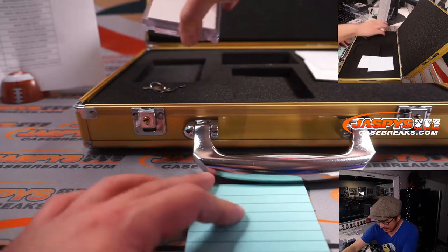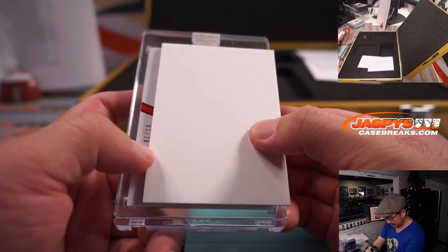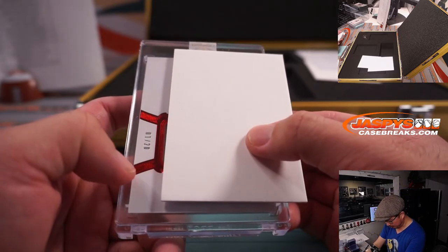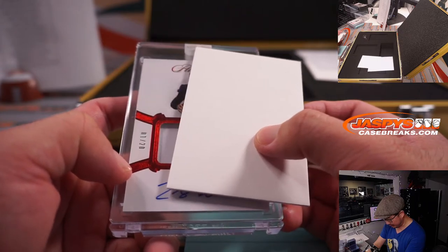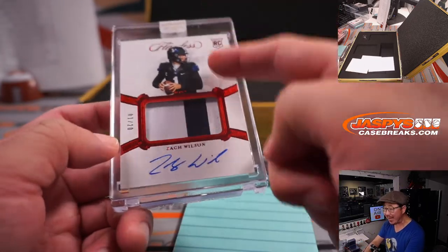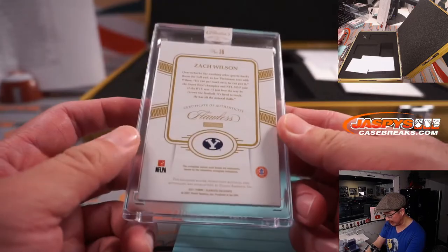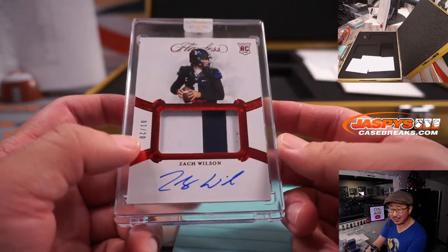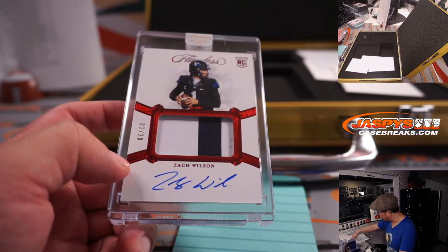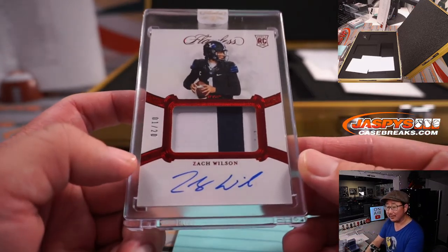And the last one — this should be the autograph. 1 out of 20. Looks like some red foil. We got a patch, we got an auto. And it's gonna be Zach Wilson. I think we had a Mac Jones in the first briefcase and another quarterback in the second briefcase. Nice. Zach Wilson — Jets 1 right there. Jets were a number block team. Jets 1 — Adam Kupperman and his Jets. There you go, Adam. Worked out.